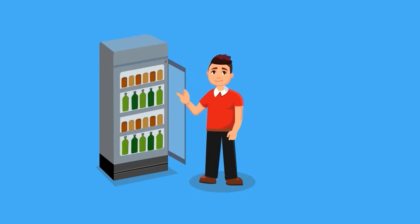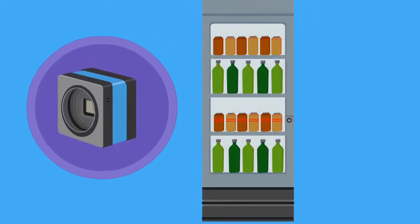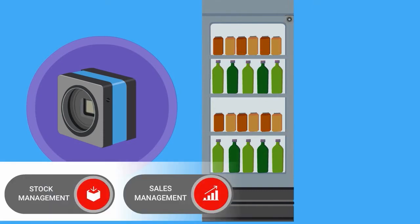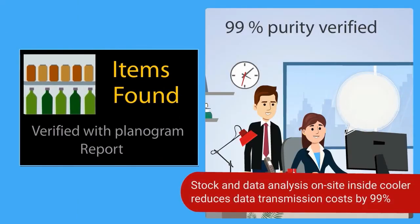If you want to know what's happening inside the cooler, IoT can tell you that too. Every customer interaction triggers an internal camera, scanning every item on every shelf. The PROSA solution transmits more than a photo — it helps analyze stock levels and brand purity right there on site. It looks for your branding, verifies the actual stock against a planogram, and sends you the results. That saves you around 99% of data costs, not to mention a whole lot of time analyzing stock.